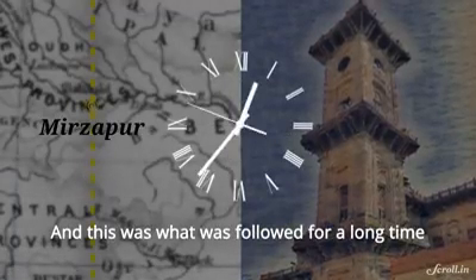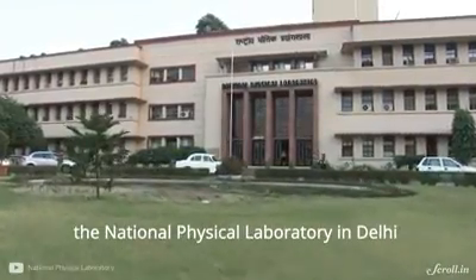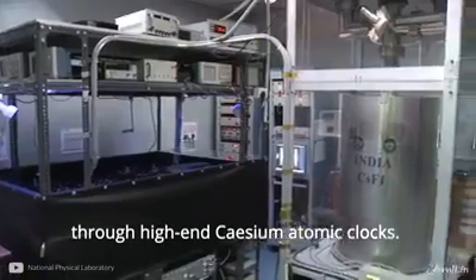A clock tower constructed in 1891 was officially designated to show Indian Standard Time, and this was followed for a long time, even after independence. Today, IST is maintained by the National Physical Laboratory in Delhi through high-end cesium atomic clocks.